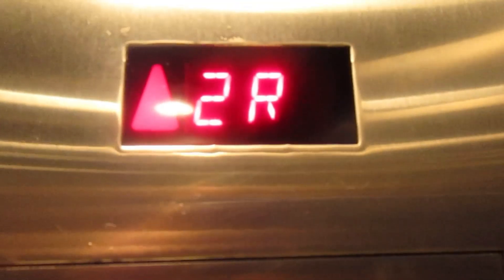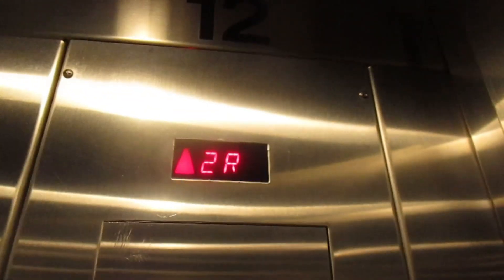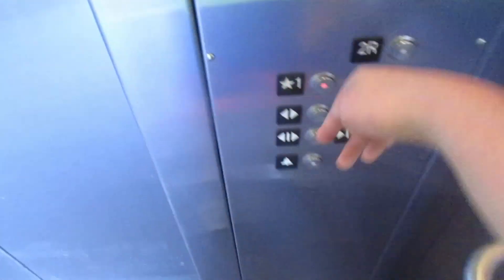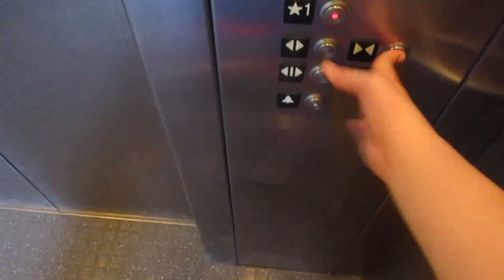The door close announcement sounds. This is just your basic Schindler 330A elevator with a basic stainless steel cab.